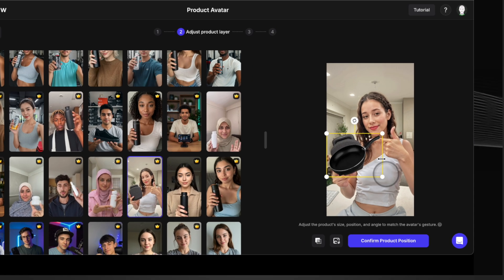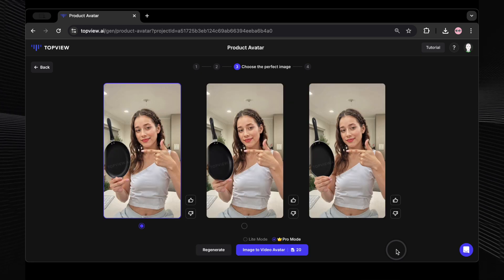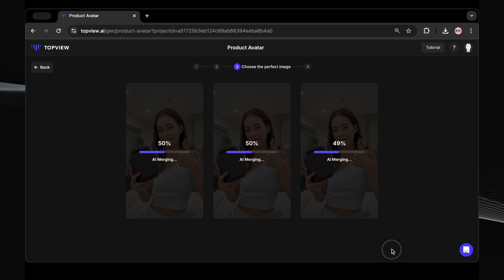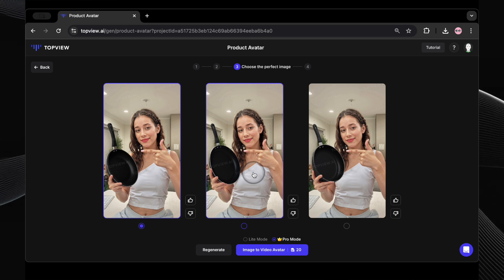Let's see if the avatar can hold it properly without any adjustments. Now click on generate product position and let's see what the AI comes up with. It's generating three image options for us. We'll check them out and pick the one that looks best. These first three are okay, but not amazing, so I'm going to hit regenerate. And there we go — it regenerated three much better options. These look way more natural. I think the middle one is perfect. Let's select the middle image.